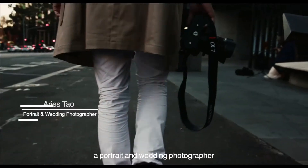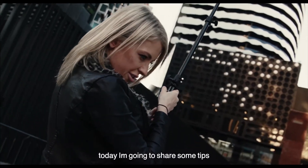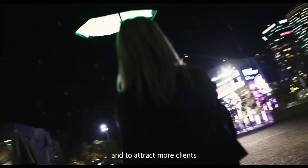Hello guys, it's your mate Aris Tao, a portrait and wedding photographer based in Sydney and Melbourne. Today I'm going to share some tips on how to shoot hero images to wow your couple and to attract more clients.